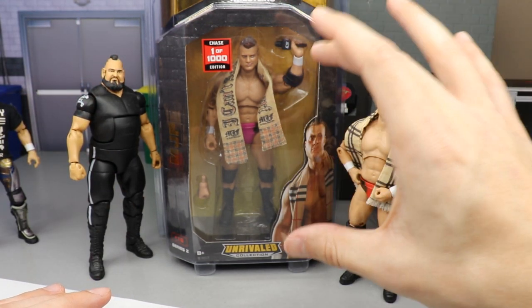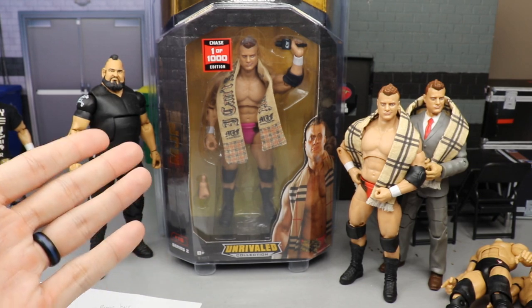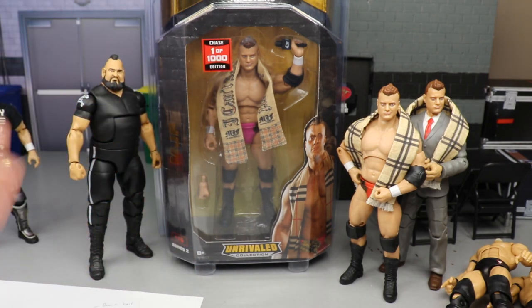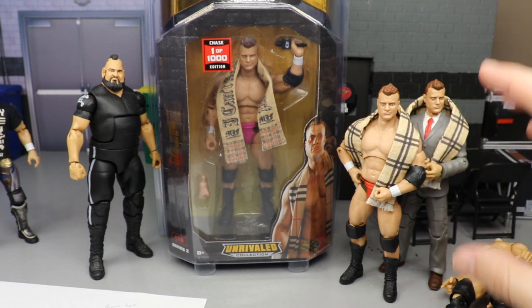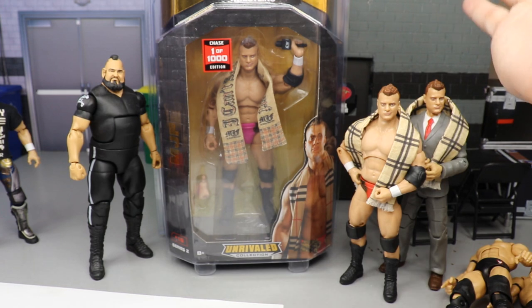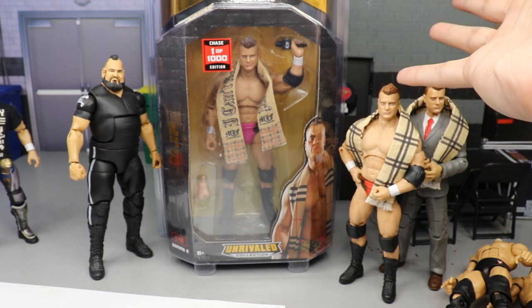I'm super excited to finally have a chase variant. These chase variants are just outrageous. I was literally about to make a rant video - let me know if you guys still want to see that. The fact that somebody can find three chase variants in the same store is just beyond me. Guys are posting images with like seven chase MJFs and six chase Jon Moxleys. Half the people can't even find the regular figures, let alone a chase. Series 3 hasn't even hit retail for chase variants, and Series 4 hasn't hit yet either.